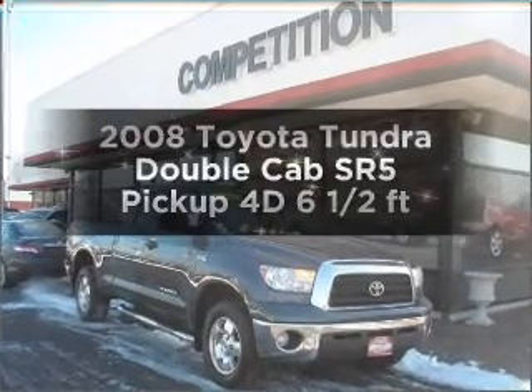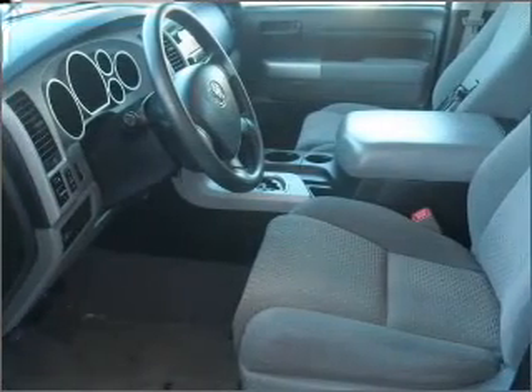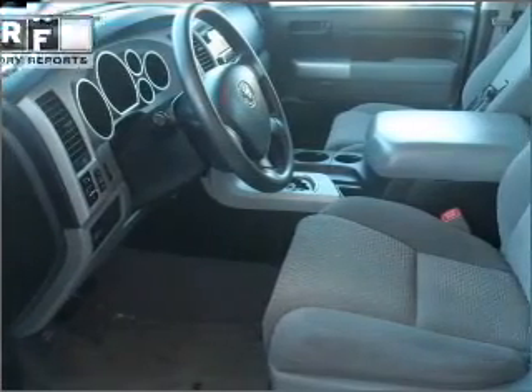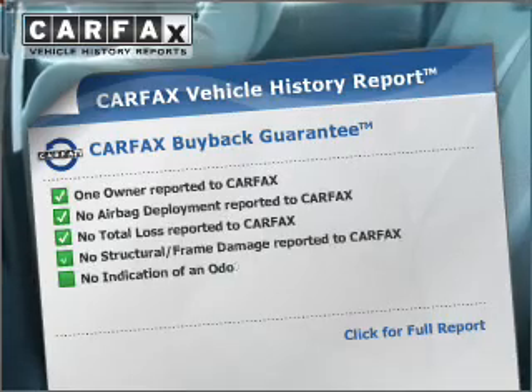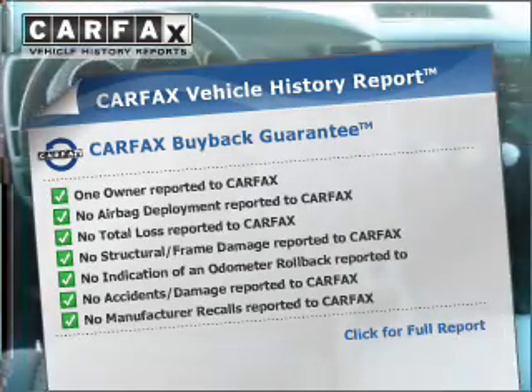Travel the roads in style and comfort in this great vehicle with a reliable engine that responds smoothly to its automatic transmission. Rest easy knowing this vehicle comes with a Carfax Vehicle History Report from Carfax, the most trusted provider of vehicle information.